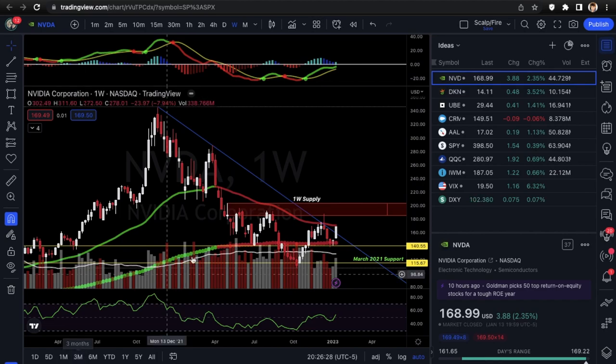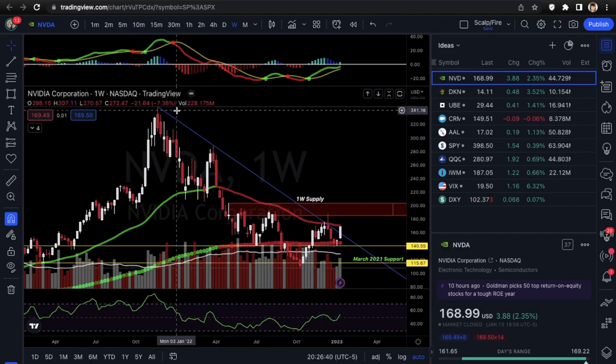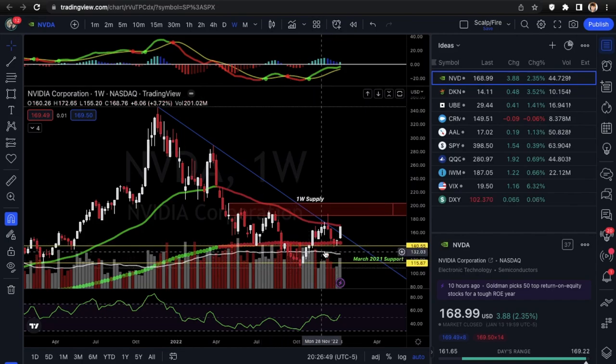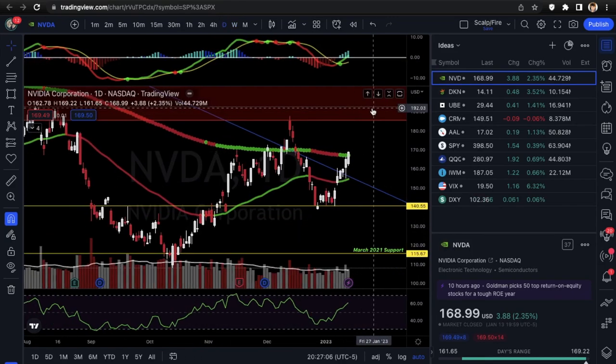Let's get into our first setup. We're looking at NVTA (Navita). I really like this setup because it's got a downtrend line breakout on the weekly time frame. You got test one, test two, test three rejection. It also made a base off the one-week 200 EMA, which is also 140 support. You can see now that it is breaking to the upside. One thing in the way is the one-week 50 EMA, where you can see there's a rejection along with the downtrend line.